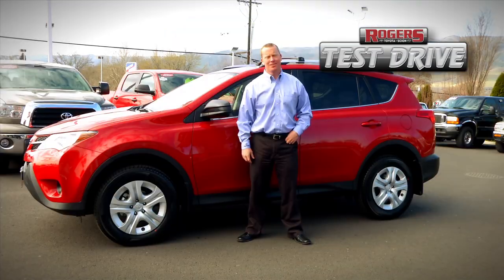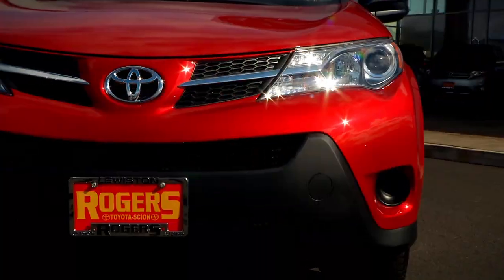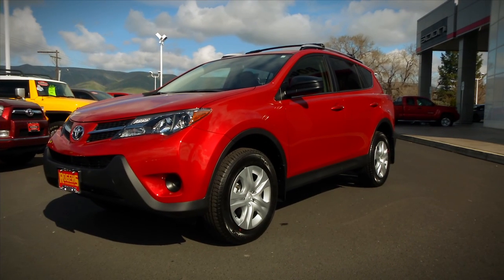Welcome to Rogers Toyota Scion. Let's go for a test drive in the all-new 2013 RAV4. Toyota knocked it out of the park with this one. They've done an amazing job at taking the best compact SUV and taking it to the next level.